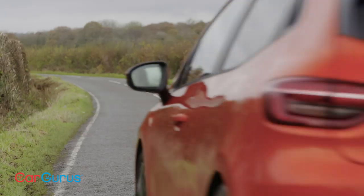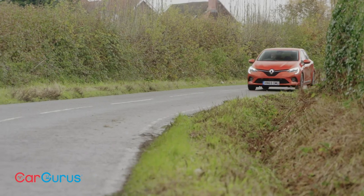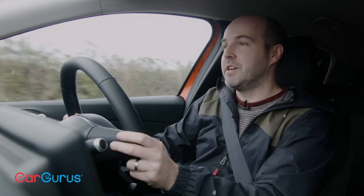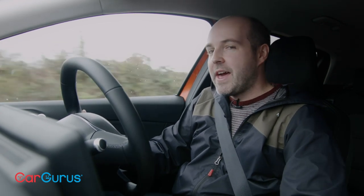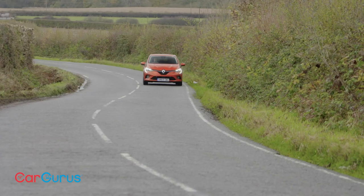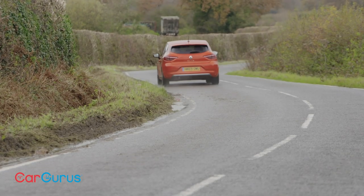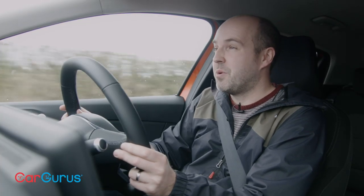Other engine options include a 130 horsepower 1.2 turbo petrol, which comes exclusively with an automatic gearbox, and Renault's 85 horsepower 1.5-litre diesel. Perhaps the most interesting Clio will be the hybrid version, which arrives in 2020. Renault says that car will be able to do about 80% of urban driving with zero tailpipe emissions. Until it comes along, I think this one-litre turbo petrol is probably the sweet spot in the range. It does what you need it to do — 0–62 in 11.8 seconds — so it's not hugely fast, but it's perfectly adequate.